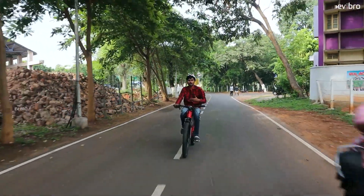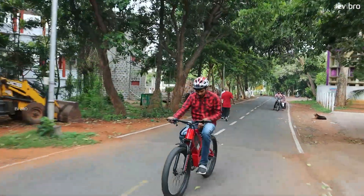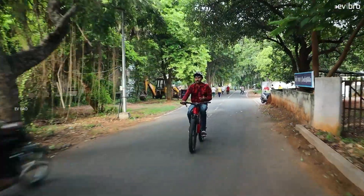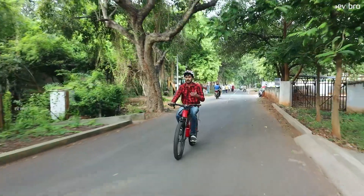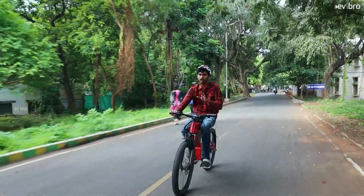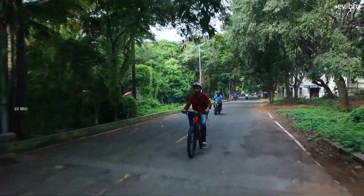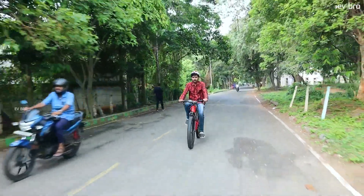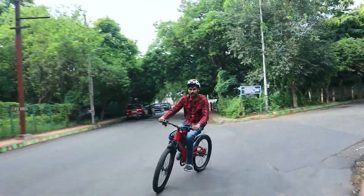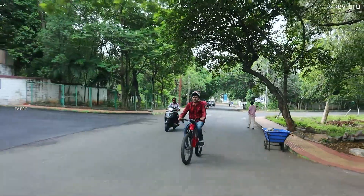The comfort feel of the seat basically depends on the seat you have preferred. This seat is suitable for me, and similarly riders can choose the seat that works for them. I am riding this electric cycle mostly in throttle mode rather than pedal assist mode. If you try pedal assist mode, you can observe the difference in seat comfort. The battery charge is currently around 50%, so the pedal assist mode is taking somewhat more time. Now I am going on an inclined road.